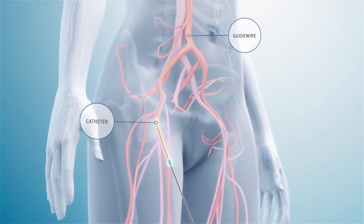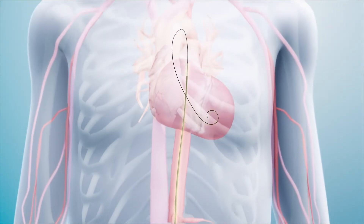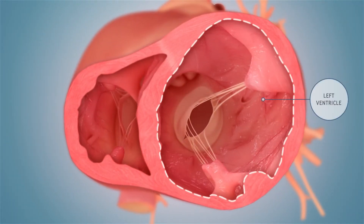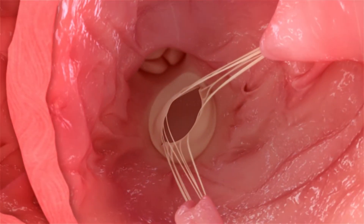First, a catheter is introduced through an artery in the upper leg and tracked into the heart. Then, the doctor will identify and access the specific AccuSynch placement location in the left ventricle, the main pumping chamber of the heart.